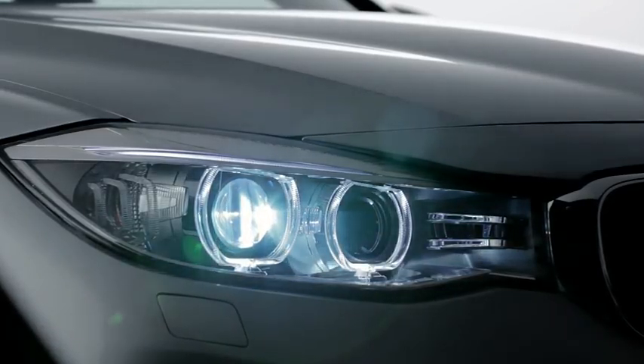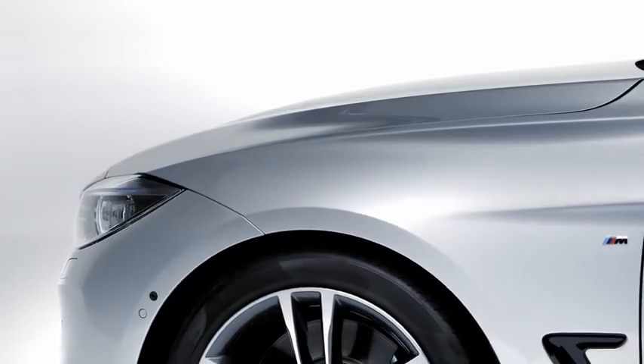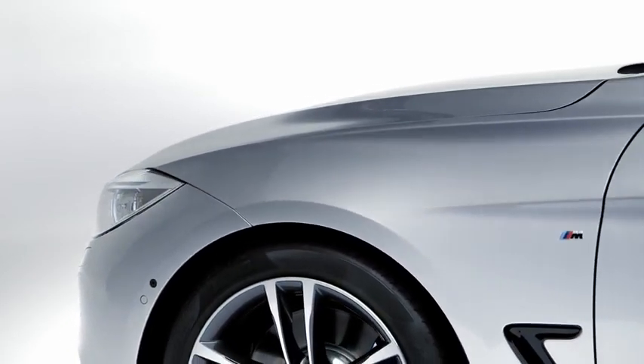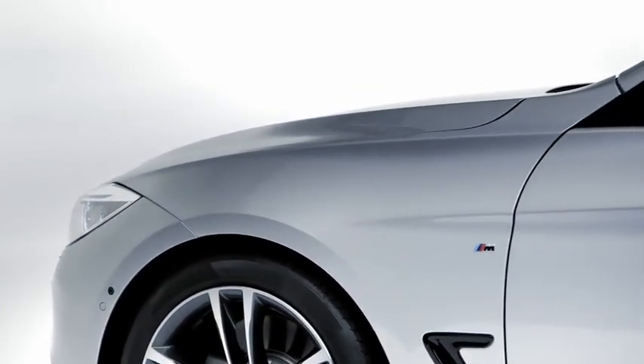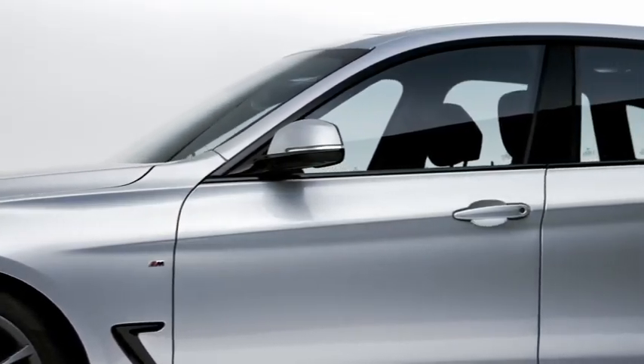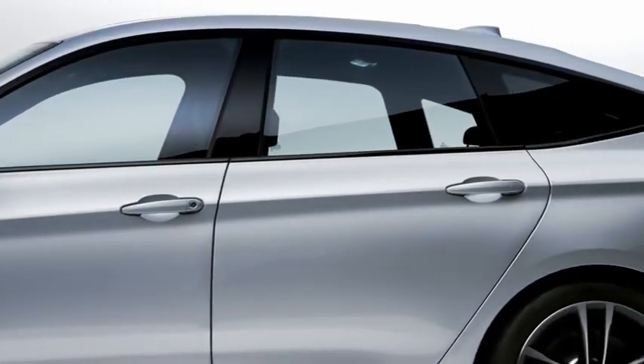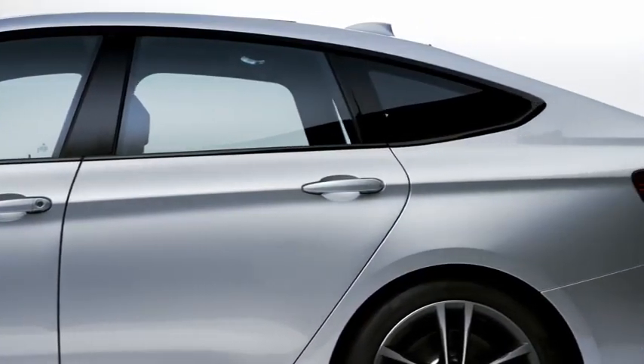Another striking feature of the new BMW 3 Series Gran Turismo is the counter-running double sickle line. The upper sickle line rises gently above the front wheel, where it emphasizes the vehicle's light touch. A slightly lower, more prominent sickle line emerges from behind the front wheel. The resulting interplay of light and shadow on the side pronounces the rear wheel drive.